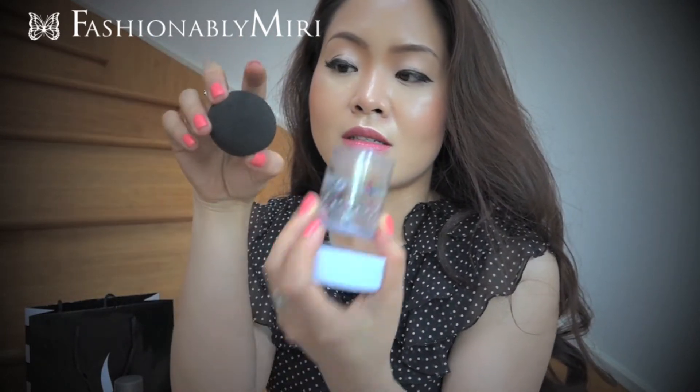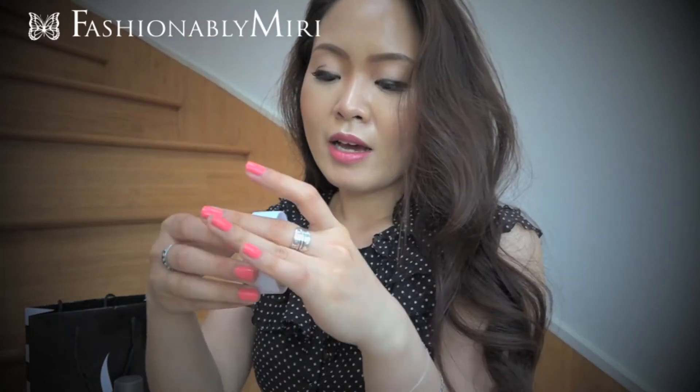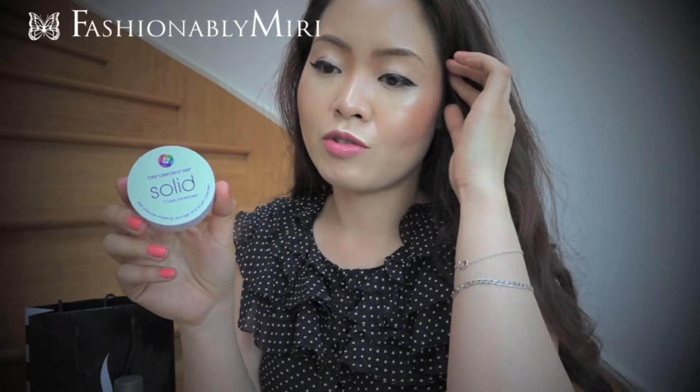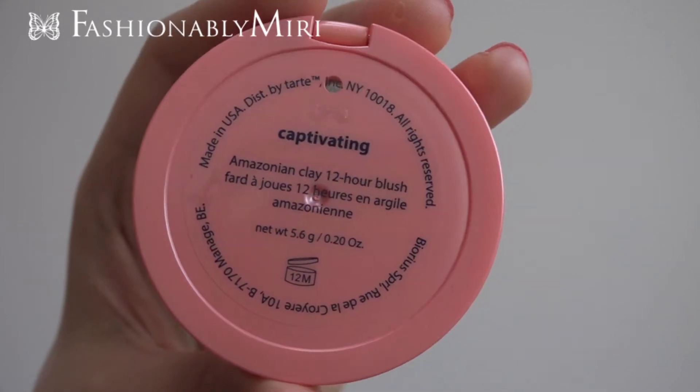I often use the round part and then just let it sit like this. I bought the Blender Cleanser Solid at the same time because I wasn't sure how to wash the sponge — technically it's a very expensive sponge. But it's amazing. I'm actually wearing the blush I got from Sephora recently, and I'm loving it — that is Tarte Amazonian Clay 12-Hour Blush in Captivating.